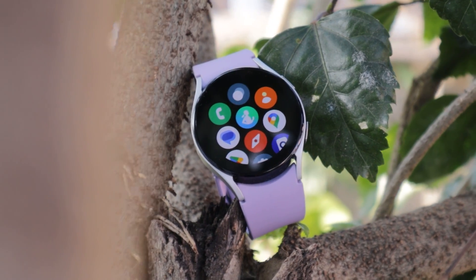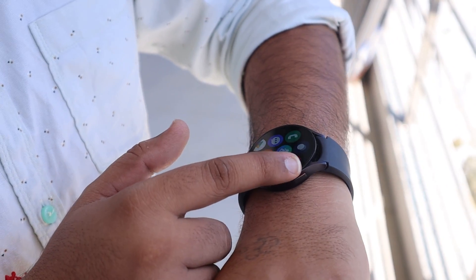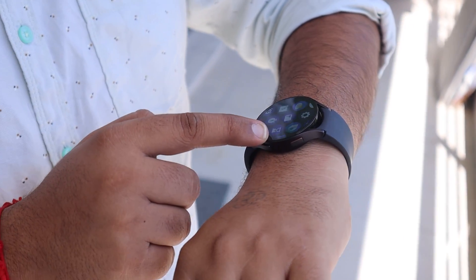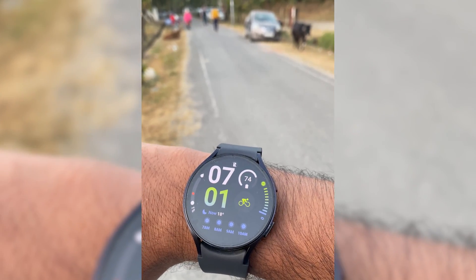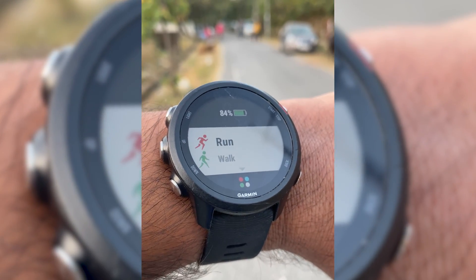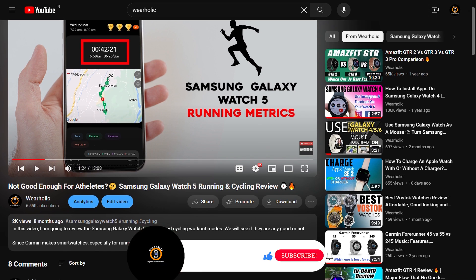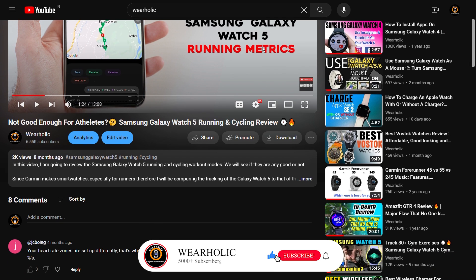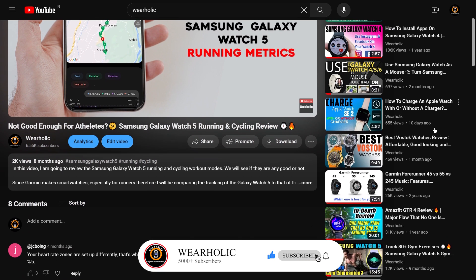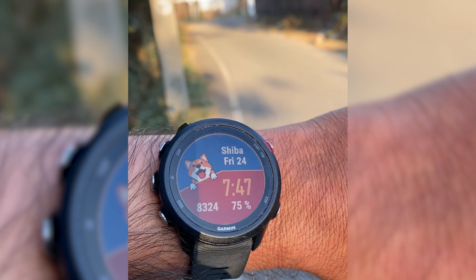So keep watching the video until the end. Let's find out how much improvement has come in the Galaxy Watch 6 in terms of heart rate and GPS accuracy. I have worn both watches on my wrist — Samsung Galaxy Watch 6 on my right wrist and Garmin Forerunner 245 Music on the left. I have placed them on different wrists because on the Galaxy Watch 5 review video, I received comments suggesting different placements might show different results. So this time, we will try wearing them on separate wrists but at the same positions.